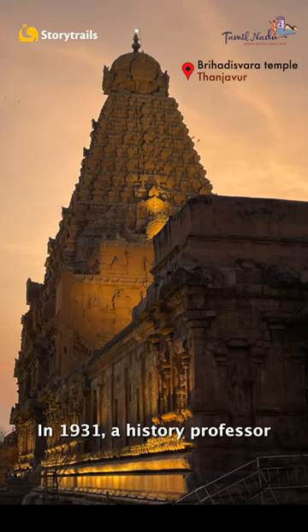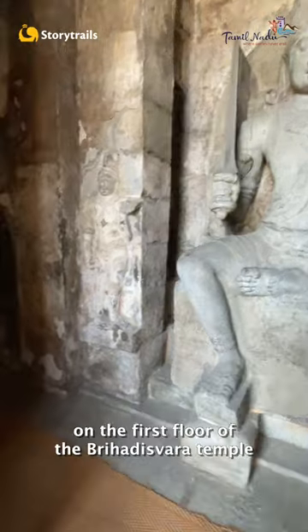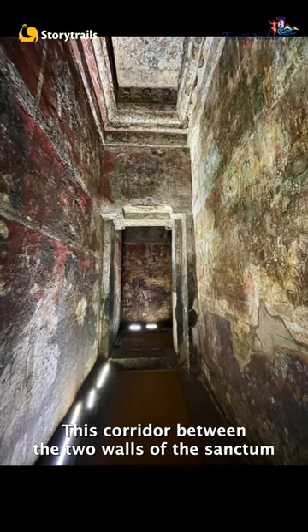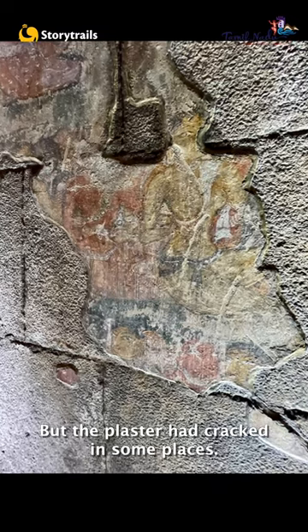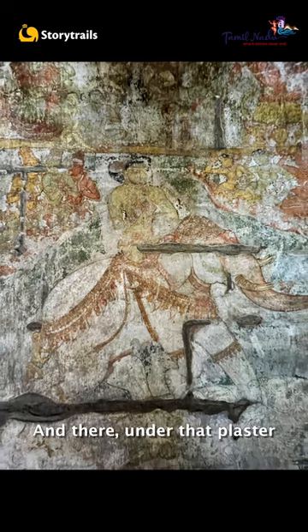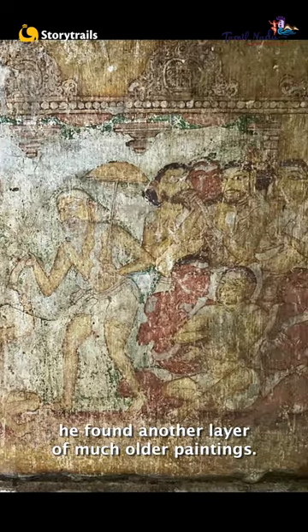In 1931, a history professor named S.K. Govindaswamy decided to explore a narrow passage on the first floor of the Brihadishwara temple. This corridor between the two walls of the sanctum had been kept locked for a very long time. In the dim light, he could see some 17th century Nayak paintings on the walls. But the plaster had cracked in some places. Curious, he gently scraped away at some of that peeling plaster, and there under that plaster, he found another layer of much older paintings.